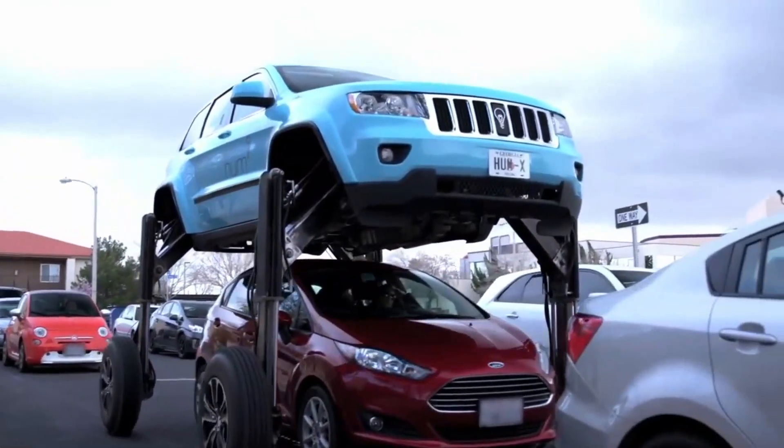THOR Ultimate ATV: if you're looking for a vehicle that can dominate any terrain, then you'll love this one. It's called the THOR Ultimate ATV, and it's a beast of a machine that can handle snow, mud, sand, rocks, and anything in between. It was created by Ukrainians who spent over two years of tweaking and modification. The THOR Ultimate ATV has a 6.2-liter V8 engine that can produce 525 horsepower and 600 Nm of torque.